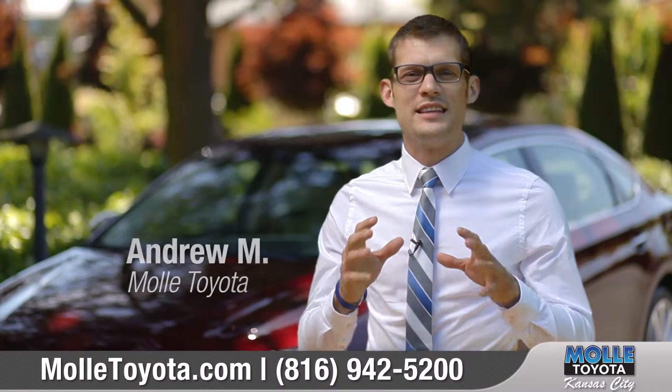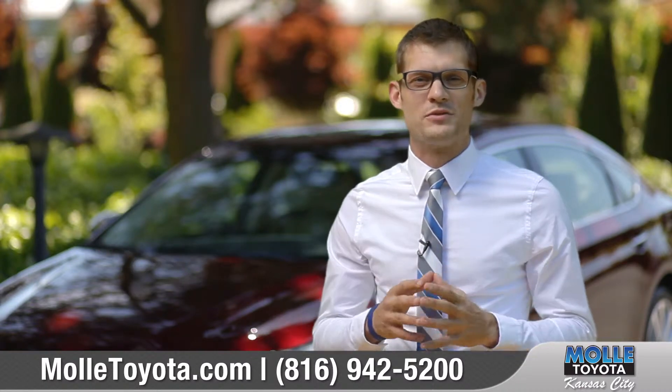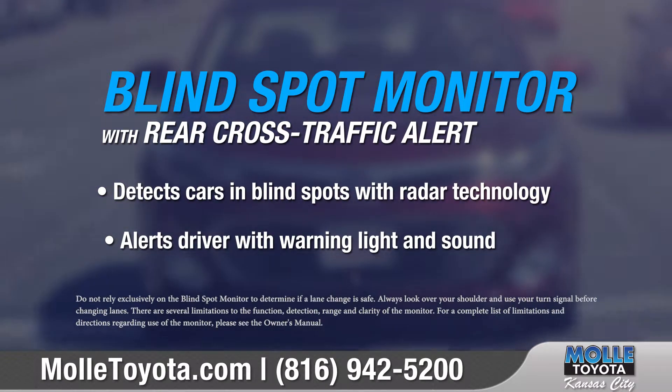Hi, I'm Andrew, and with the outstanding technology that comes from Toyota, you can always expect amazing results. With Toyota's blind spot monitoring system that protects you while changing lanes, this is no exception.